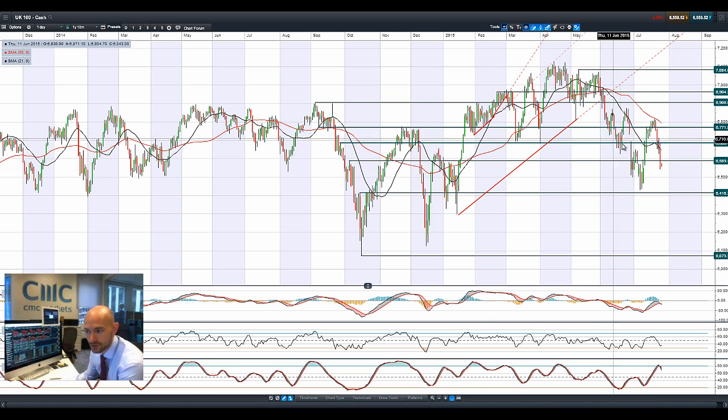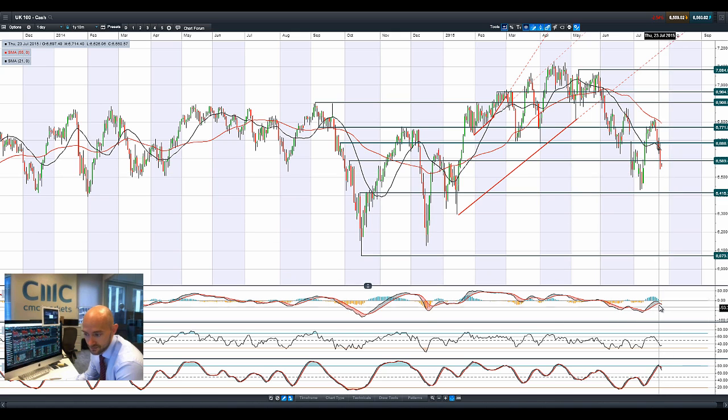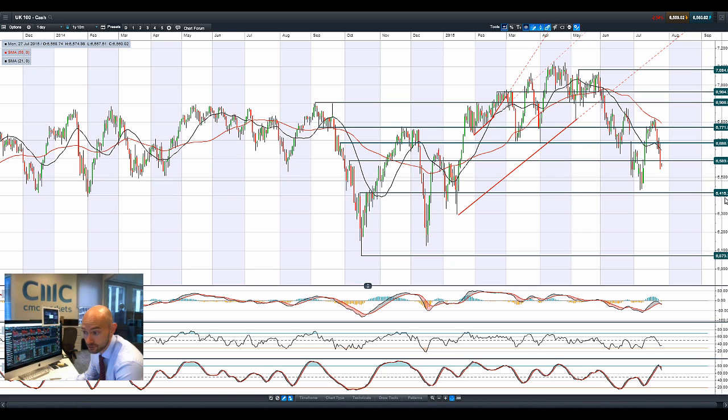Moving on to the UK 100 — you can just see that horrible finish we had there on Friday. I should also point out we have the FOMC meetings starting on Tuesday, finishing on Wednesday with a statement which could give more insight as to US rates. Negative cross on the MACD, negative sell on the slow stochastic. We're trading below potential support at 65.89, which opens up the next support — quite a good bit away — at 64.15.